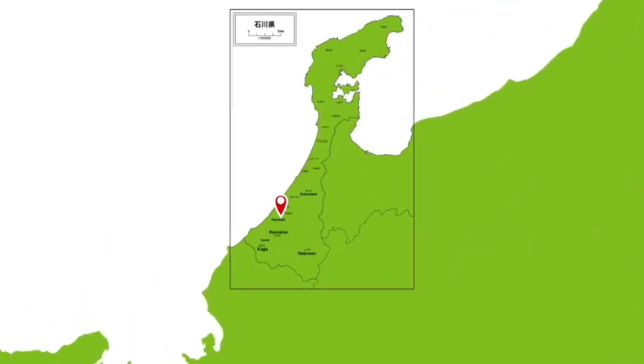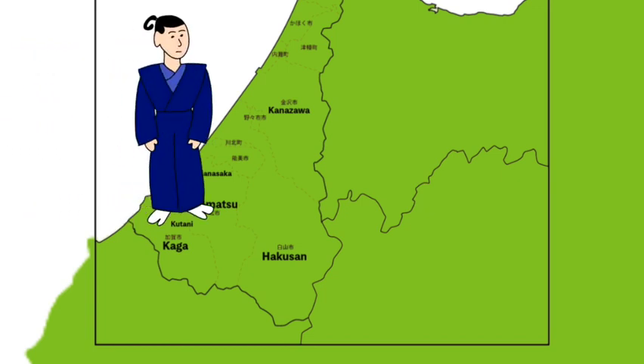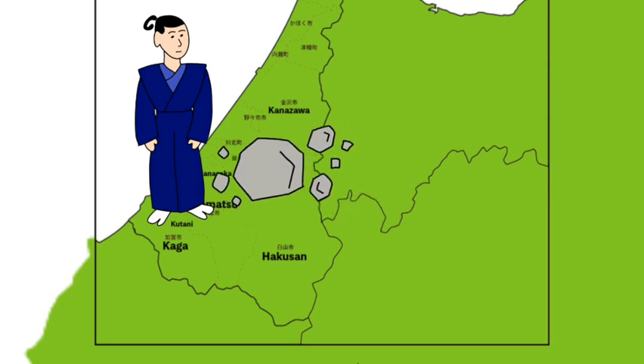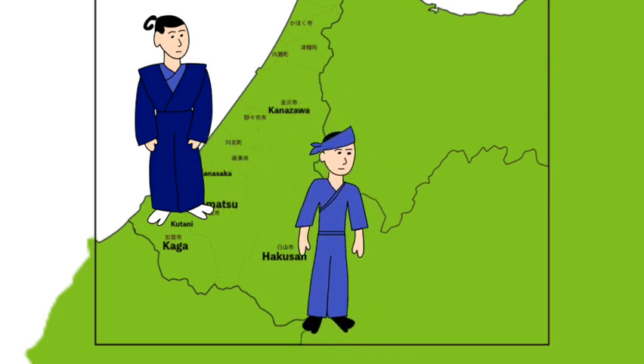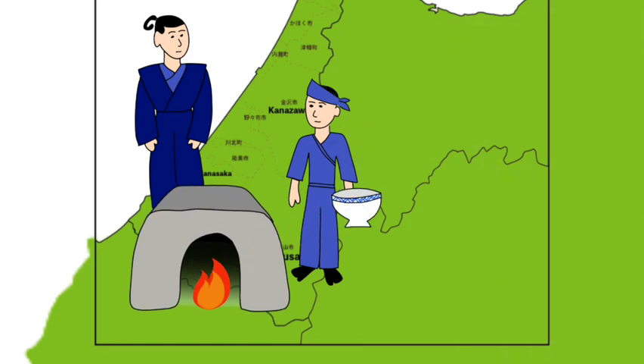But the history of kutaniyaki goes back a bit before that. In around 1655, the first daimyo of the Daishouji domain, called Maeda Toshiharu, focused his efforts on porcelain stone that had been found in the gold mines of Kutani, a small village in Ishikawa. He ordered a gold smelter to study pottery in Arita, and he came back and opened a kiln. For about 50 years, a ceramic called Kokutani, the forerunner to kutaniyaki, thrived.